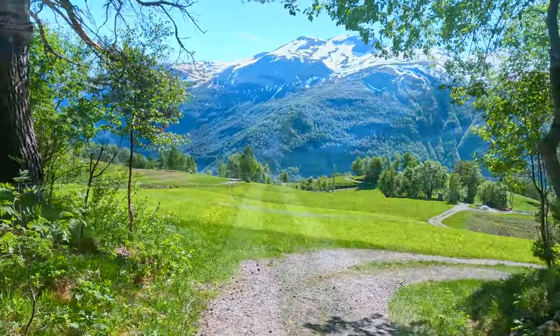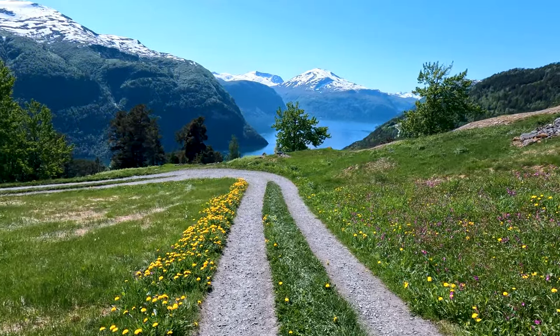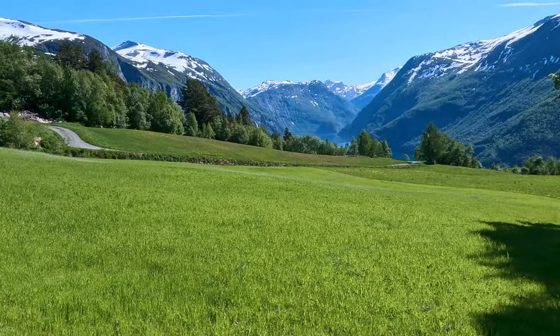As we make our descent, the fjord view is a gentle reminder of the majesty we're part of. This hike may have been brief — about 30 minutes to Ryggå — but the memories and the tranquillity we've experienced will linger much longer.